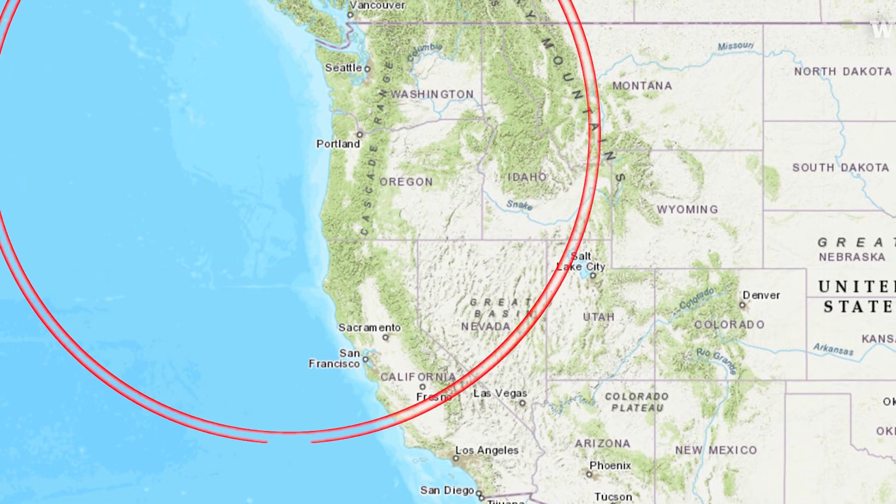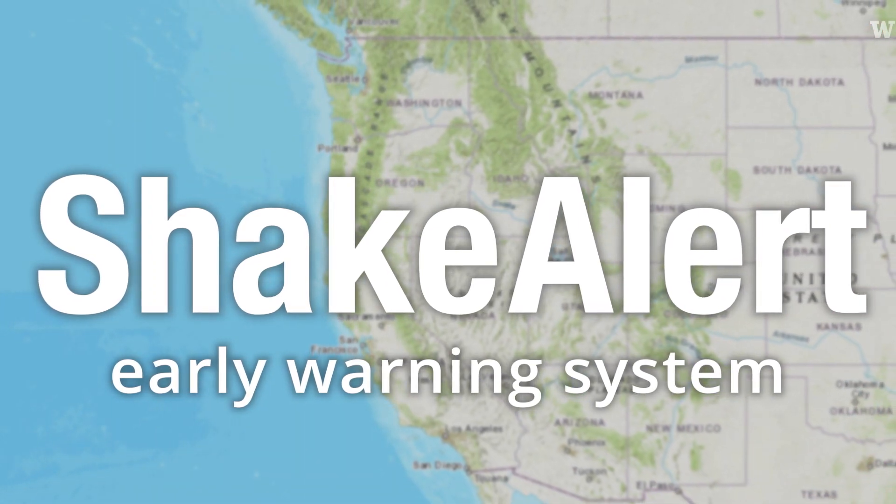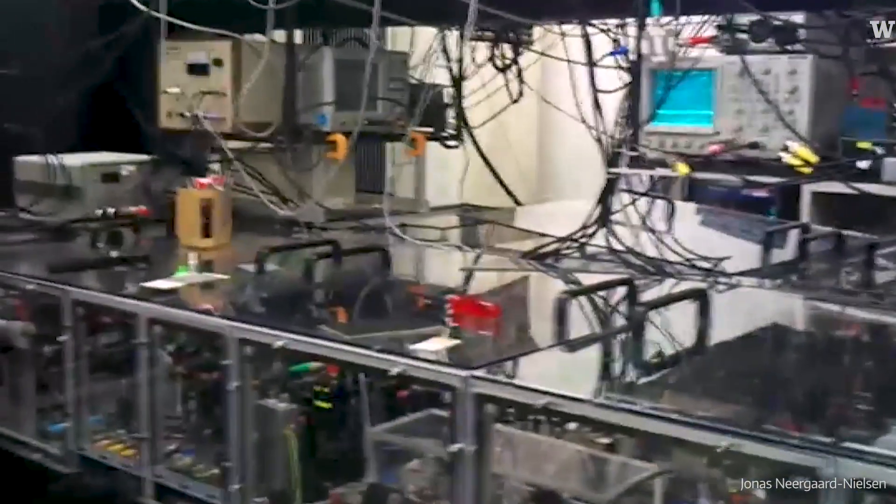ShakeAlert is a name for an earthquake early warning system. The fundamental goal of ShakeAlert is to protect people, save lives, prevent injuries, and prevent damage to infrastructure when an earthquake occurs.